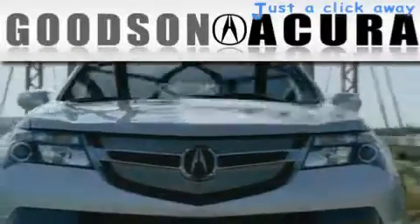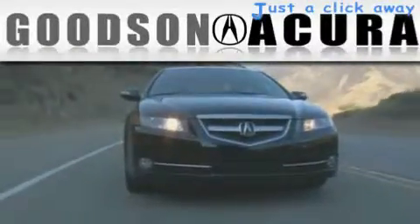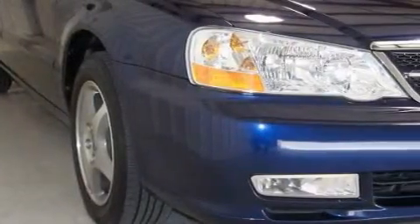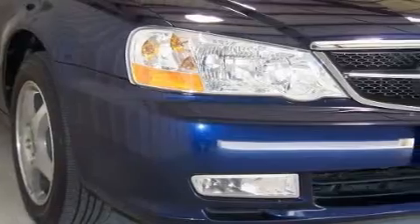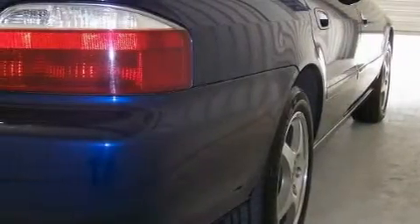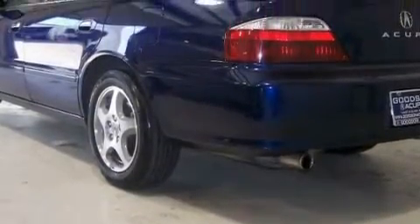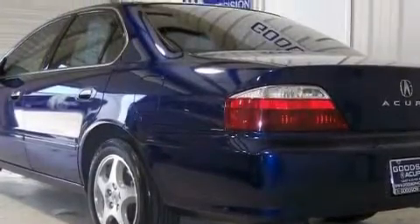Another fine vehicle offered by Goodson Acura — this is a 2003 Acura TL. The steady six-cylinder engine connected to an automatic transmission provides fuel efficiency with enough power to zip around town. This Acura has a long list of incredible features including heated front seats, a sunroof with a sun shield, a premium audio system, a CD player, and rear impact crumple zones.